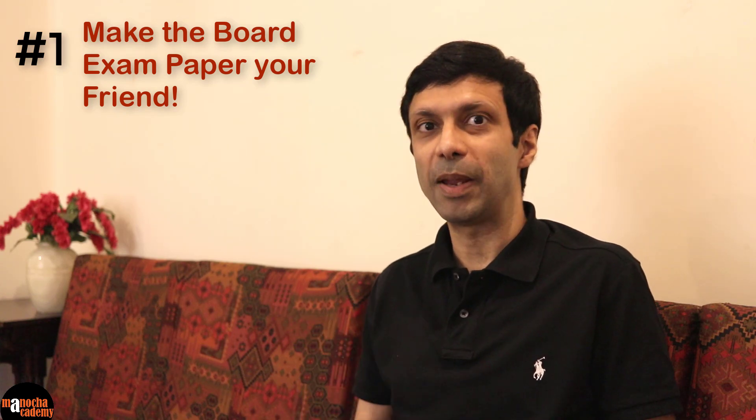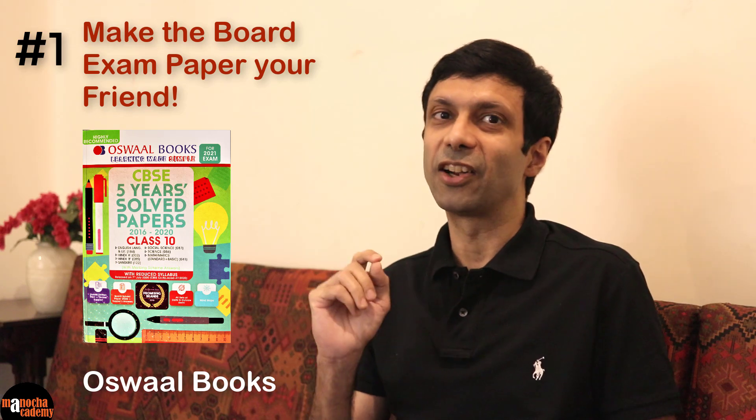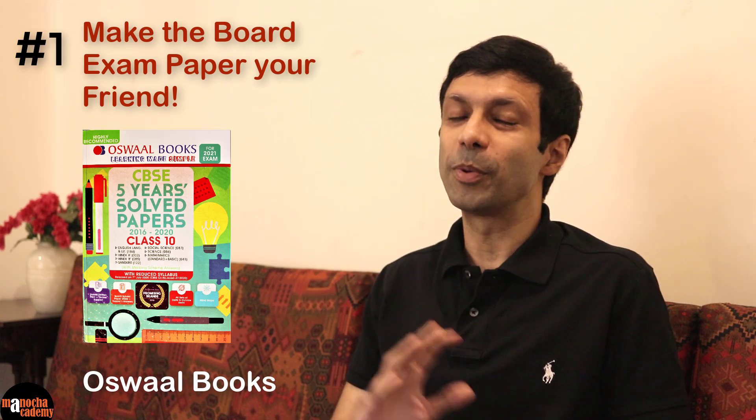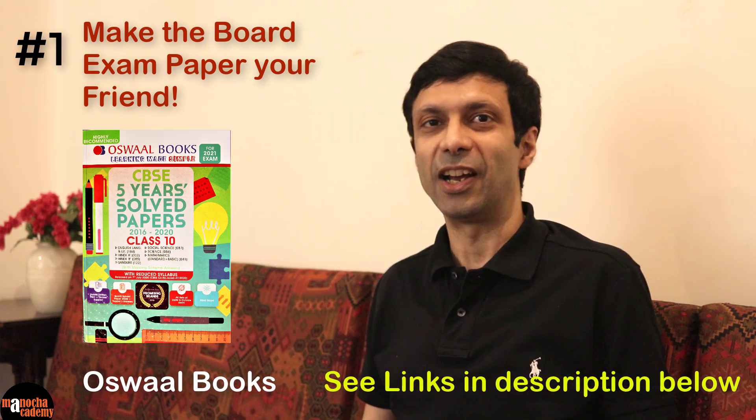There are a lot of books available on previous years' question papers and sample papers. Out of all those books, I would highly recommend the Oswald books because their solutions are really good and correct. They also have the toppers' answers which will help you understand how to write answers well and what a good answer looks like. I'll put the links to the Oswald books in the description below so you can check it out.